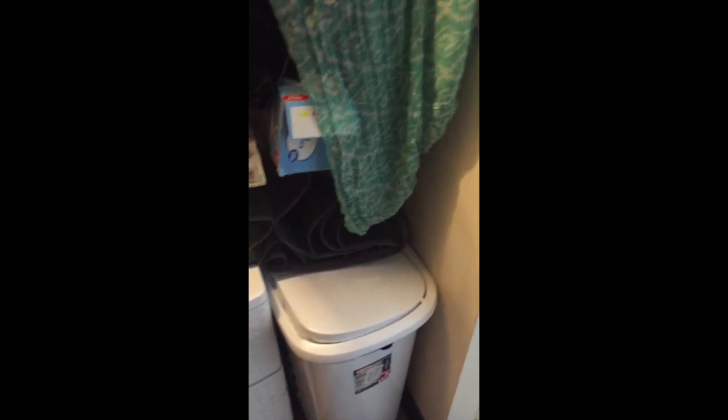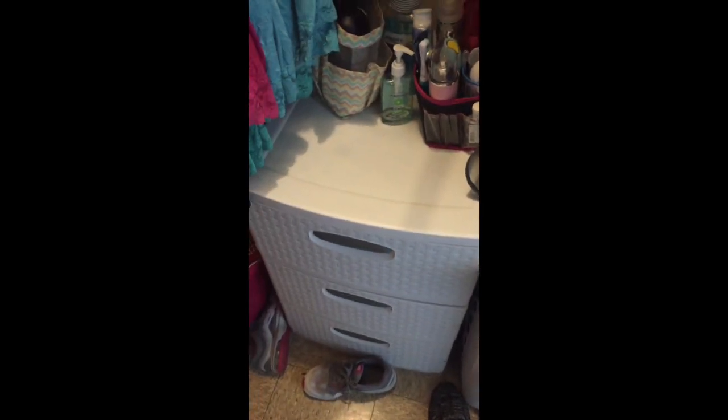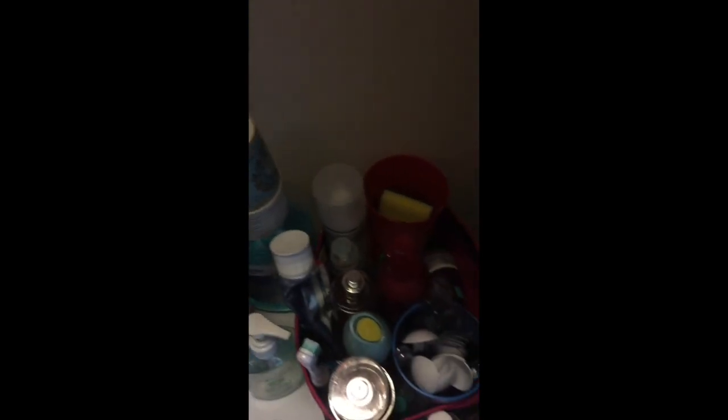I have a tote in here right now with some extra stuff in it, my hamper which has my clean laundry, and then my white dresser which has clothes in it. Then I have silverware, dish cleaning supplies, mouthwash, perfume, deodorant, toothbrush, my shower caddy, and some hand sanitizer.